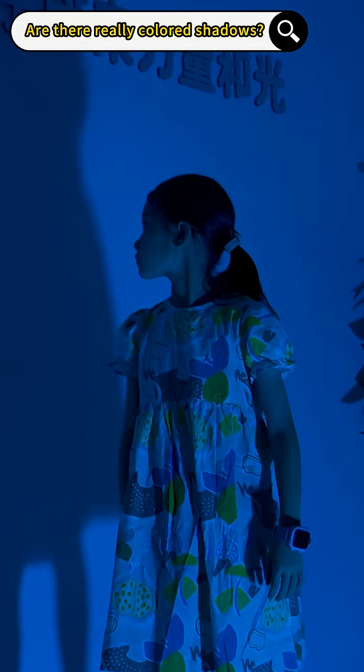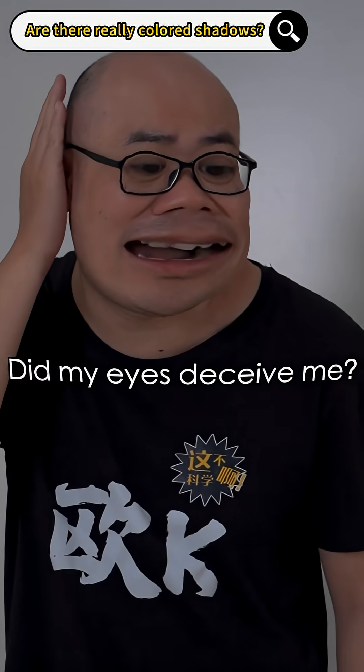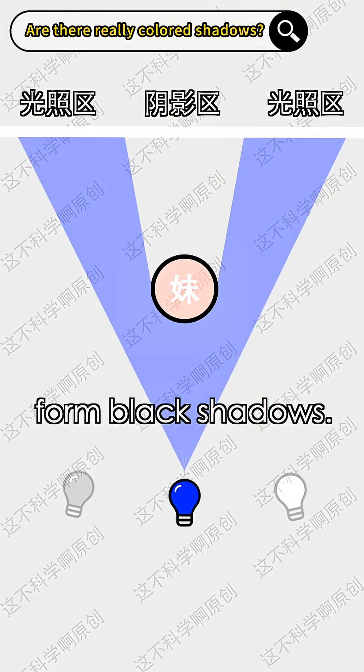Why not? The shadow's still black? Did my eyes deceive me? Will it work? Don't worry, right now only one lamp is on, so the shaded areas form black shadows.